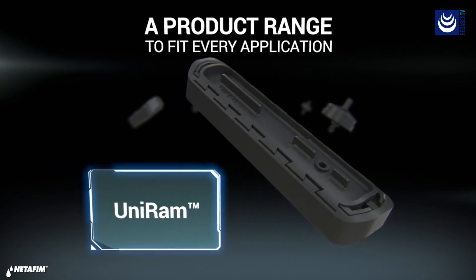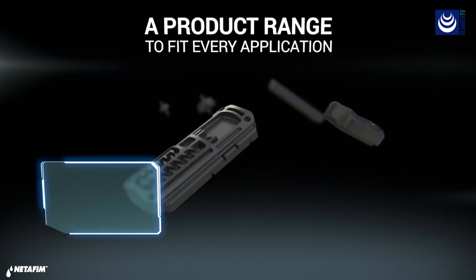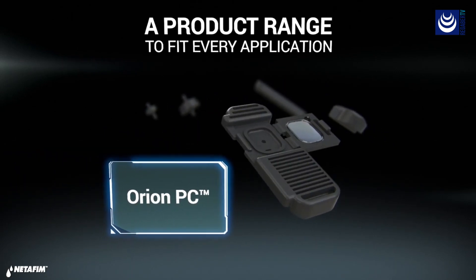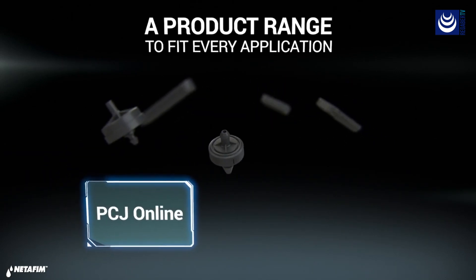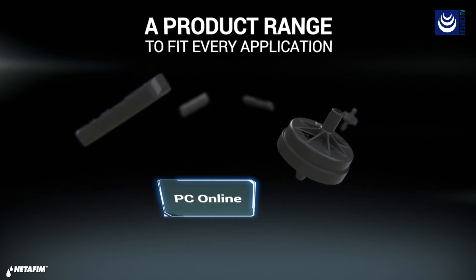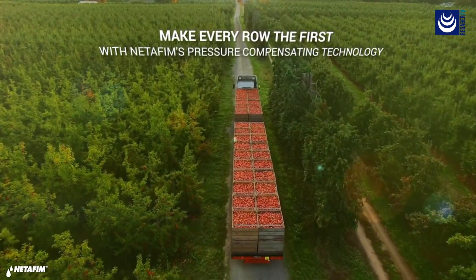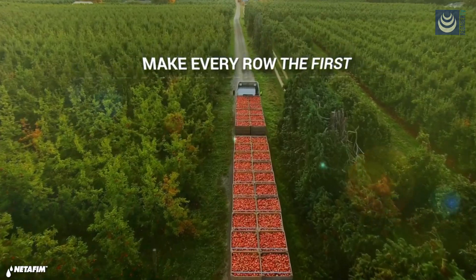NetFim's extensive range of PC drippers are designed to solve any challenge in the field and fit perfectly to any application. With NetFim PC technology, now you can make every plant feel like it's first in the row.